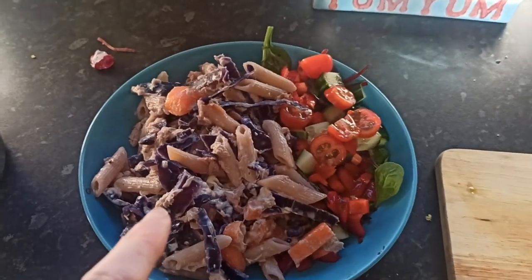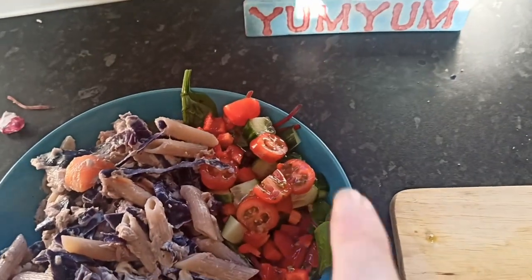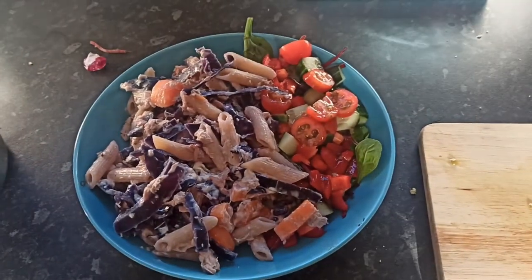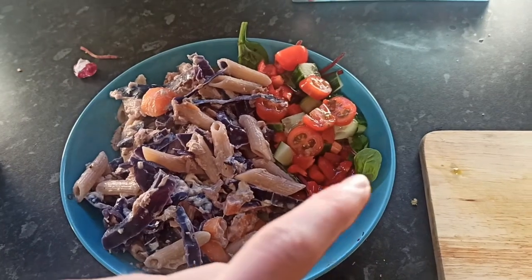We've just got a normal dinner because it's a rest day — got some pasta with some tuna and some low-fat cream cheese to make kind of a tuna pasta. Because I'm going away for a few days, I wanted to use up all the veg that was in the fridge, so we've got a slightly odd combination of vegetables. The tuna pasta is mixed with red cabbage and carrots, and then we've got some salad with vinaigrette, which has got all the salad toppings you could want — tomatoes, cucumber, and red pepper.